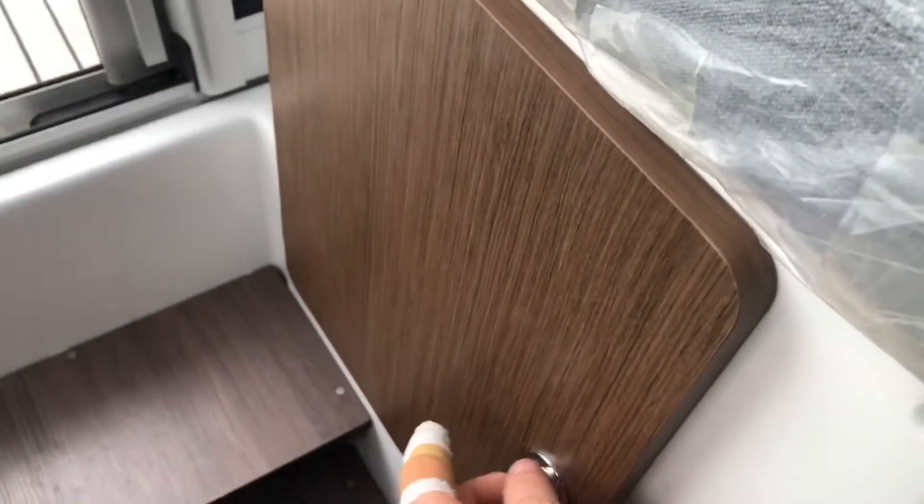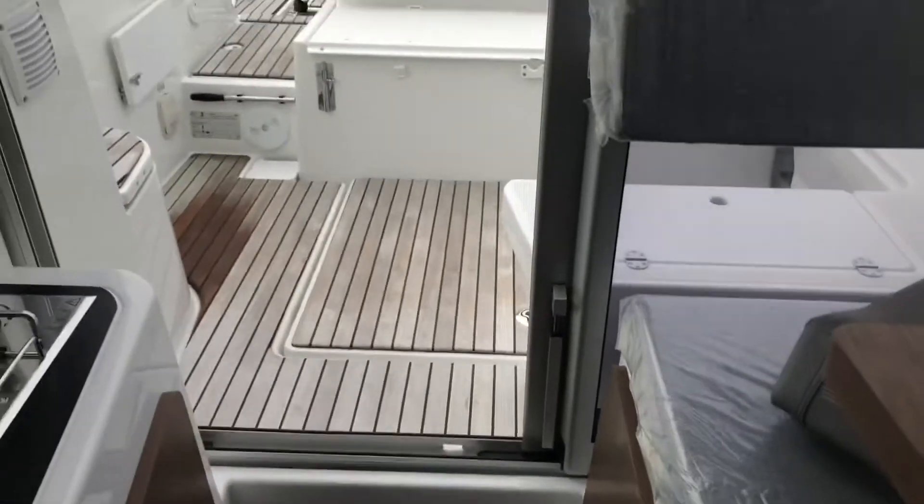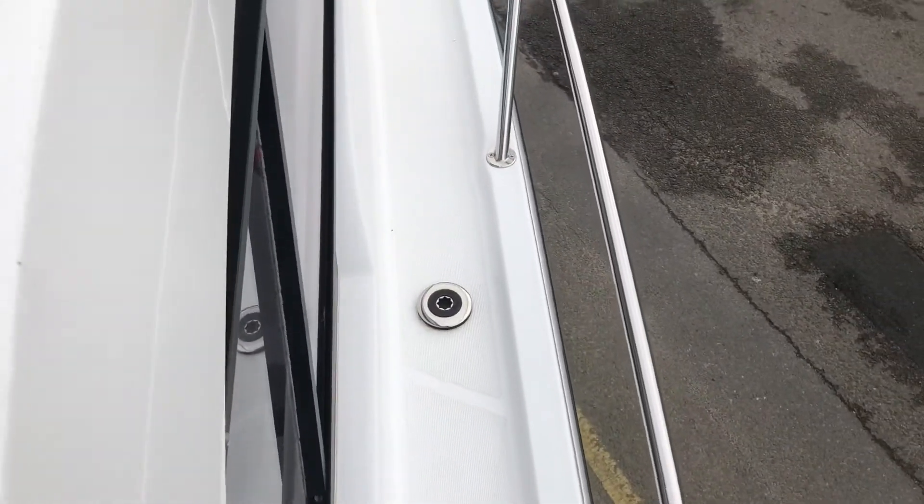Not standing headroom in here; however, when you're sat down there is loads of room. Isolator switches are conveniently located just underneath the aft saloon seat. Moving on to the side decks, we have the fuel and water fillers.